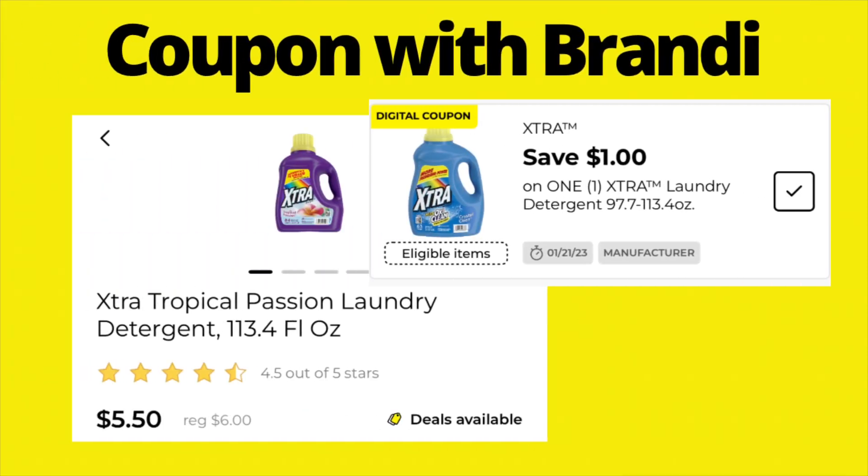Xtra laundry detergent is normally $6 but is on sale this week for $5.50. We have a $1 digital coupon that brings it down to $4.50. These are the larger size bottles — 97.7 to 113.4 ounces — so you're getting the bigger bottles at that price.